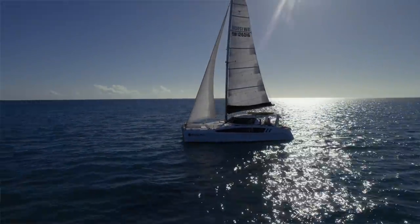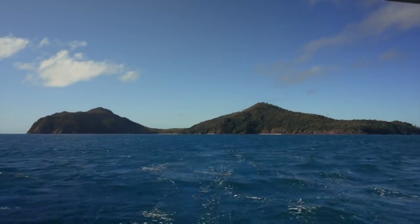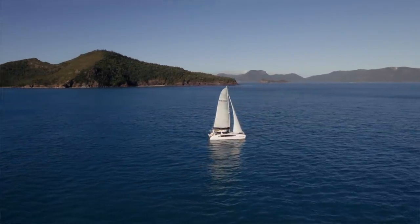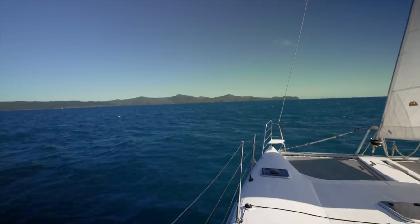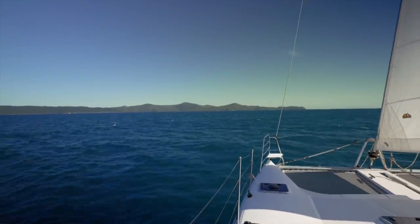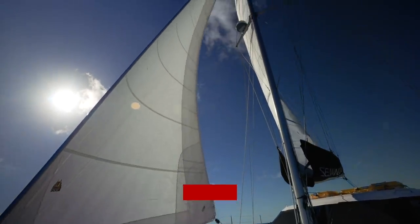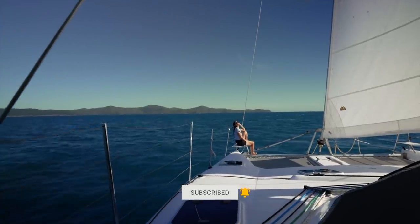Welcome everyone to this week's episode. We are sailing the Whitsundays. It is absolutely glorious. I mean, you can't get any better than this. Blue sky, nice little breeze pushing us down the coast, beautiful view, and this boat sails super well. We're up to eight knots without any problems whatsoever with the tide against us. It's just such a joy to be out here.